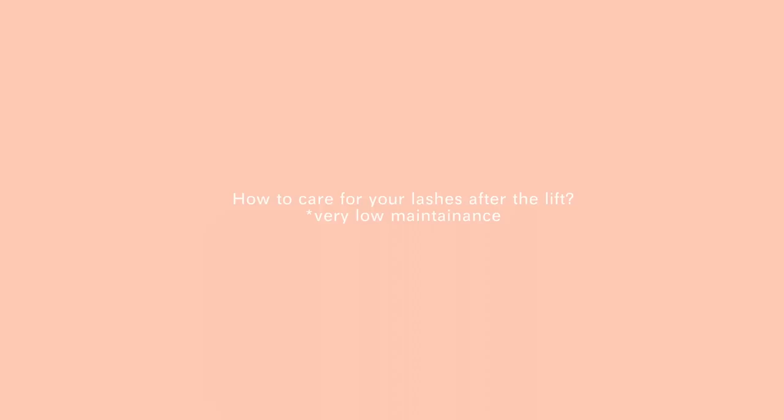Another question was how long they last — they last around two months. Mine started going down at the one-and-a-half month mark, and at the two-month mark they were a little bit still lifted but definitely going back to their more normal shape. The post-op care right after you get them done is just that you can't get them wet for 48 hours. After those 48 hours you can wash your face, take a shower, put on mascara, put on eye makeup, take off makeup with cleansing balms — whatever you want.